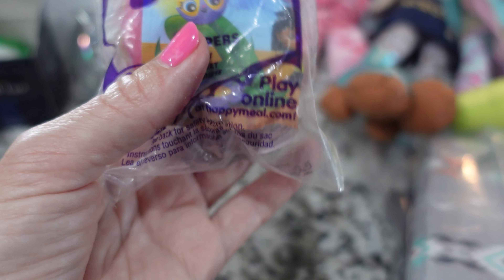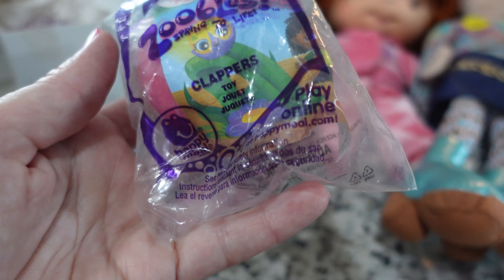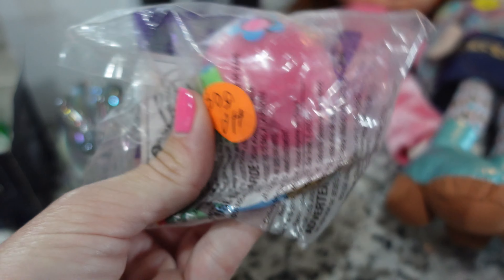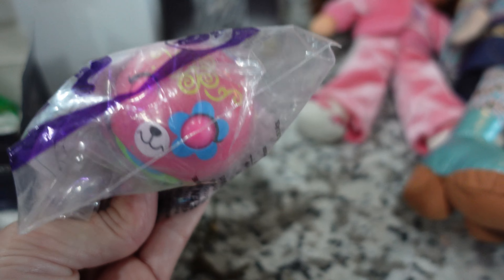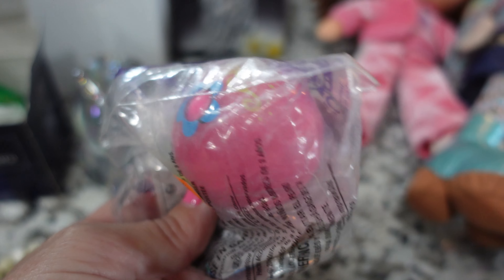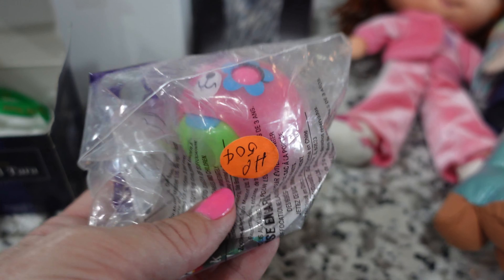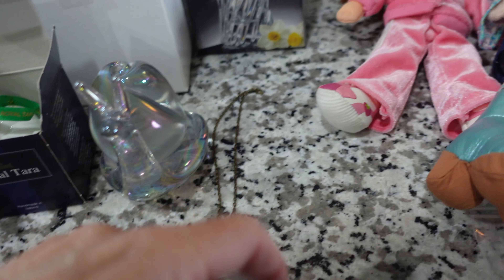These are Zoobulls — this is from, like, McDonald's Happy Meal. Alex, when she was little, was obsessed with Zoobulls and she had a bunch of them, but now she doesn't. Chelsea has a couple. But I saw that and I was like, I gotta get that.